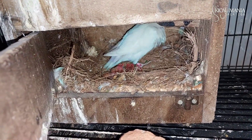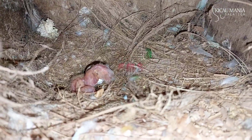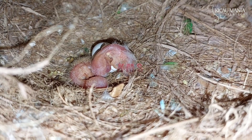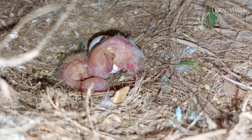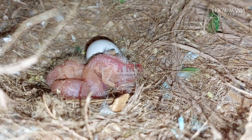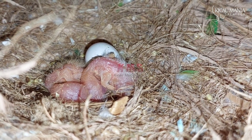Alhamdulillah, ada telur yang sudah menetas. Telur keduanya ini keluar mata merah! Jarak telur pertama dan kedua ini menetasnya hanya satu hari.